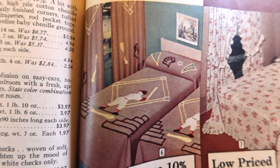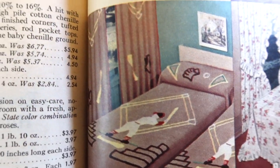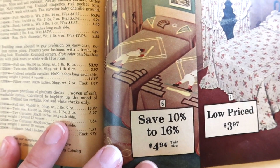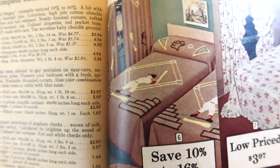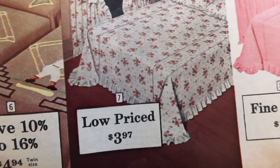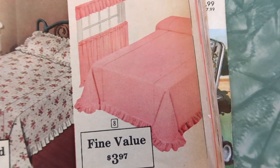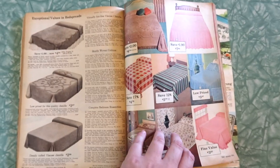Look at how cute this is — complete bedroom ensembles. This is called Little Slugger: bedding, curtain, and rug all together. Tan wave-line baby chenille. I wish I could find little chenille twin bed bedspreads for my kids' beds. Bedding roses abound in easy care, no-iron cotton plissé — white with pink roses or white with blue roses, and matching curtains. Red and white checks only — it's a very tight pattern of red and white check so it makes it look pink. If I hadn't read the words, I never would have known that.